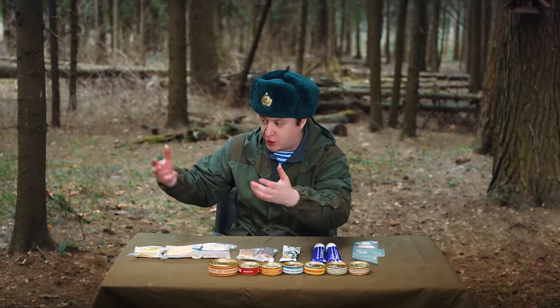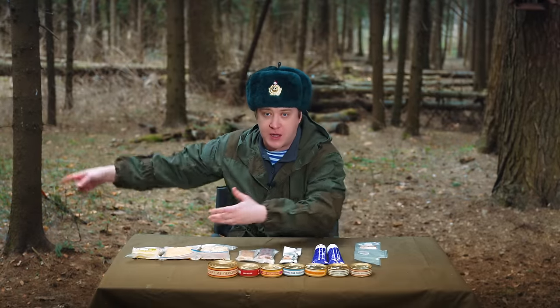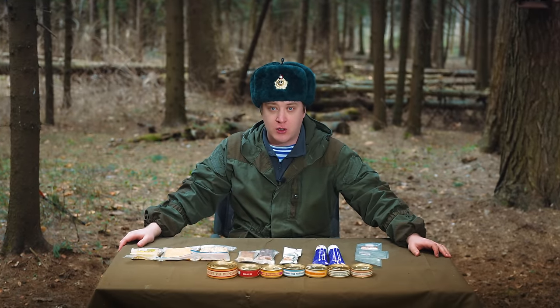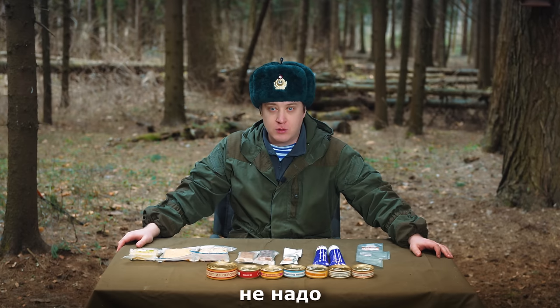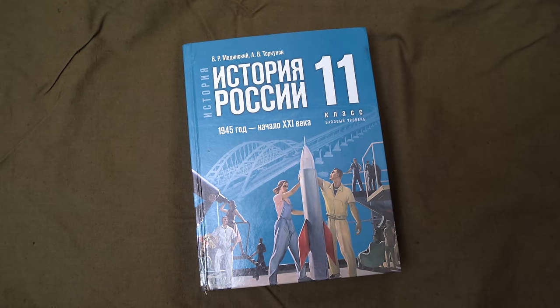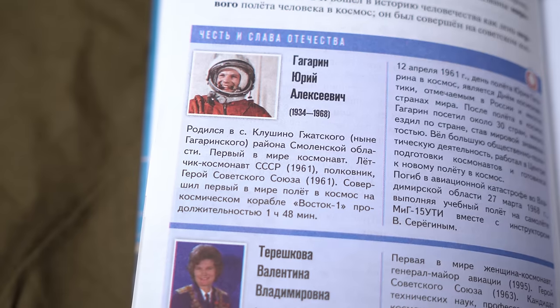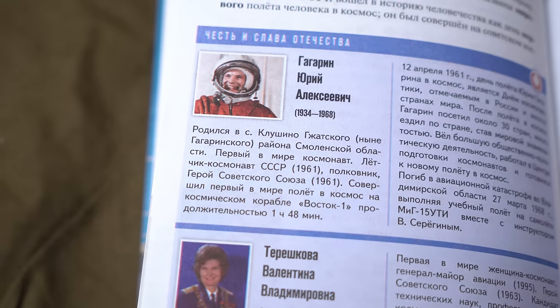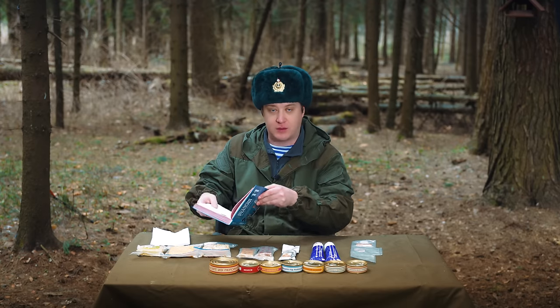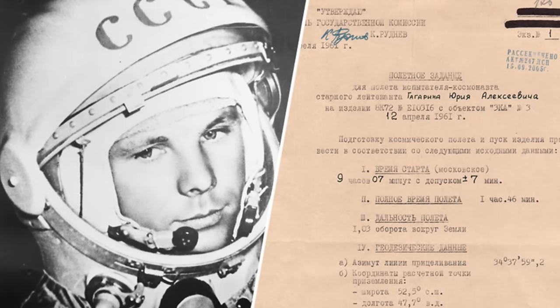I don't understand why Americans can land satellites, rovers, and helicopters on Mars — on the surface of another planet — and we can just plant a flag. Here's the textbook. We're pioneering — it says Yuri Alexeyevich Gagarin made the first space flight of 1 hour and 48 minutes. That's not true though. The flight lasted 106 minutes. Here's a document just for you.